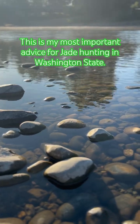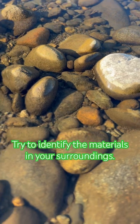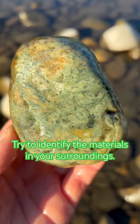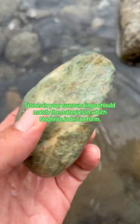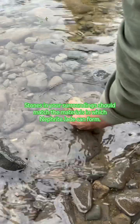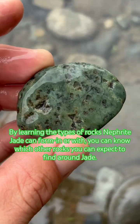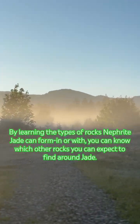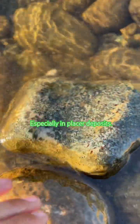This is my most important advice for jade hunting in Washington State: try to identify the materials in your surroundings. Stones in your surroundings should match the materials in which nephrite jade can form. By learning the types of rocks nephrite jade can form in or with, you can know which other rocks you can expect to find around jade, especially in placer deposits.